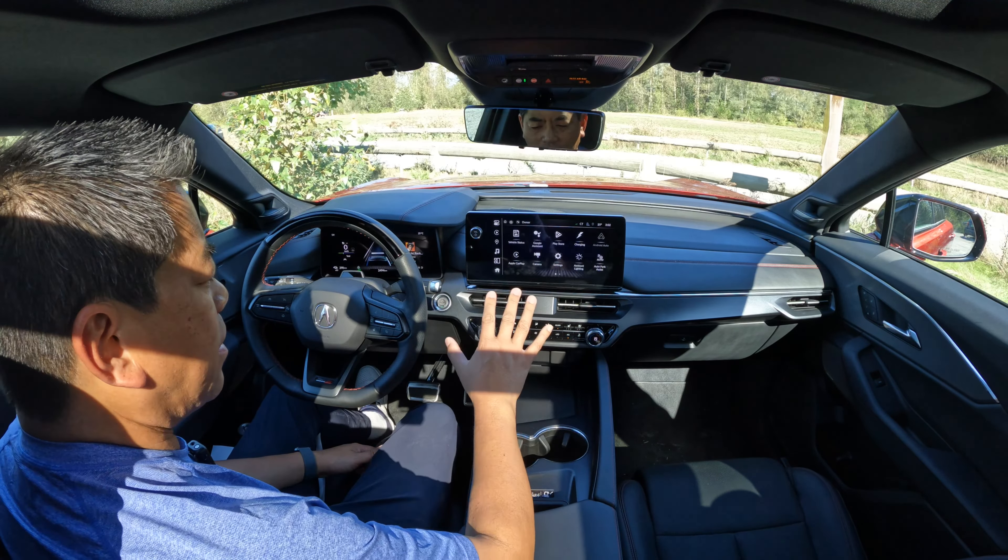Zero to 60 run — here we go. Three, two, one, action. There it is — a little over 60. This thing has some scoot to it for sure. It's not neck-snapping power, but it's right there. We are in sport mode now.